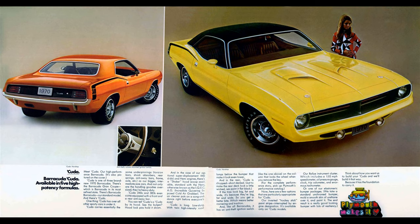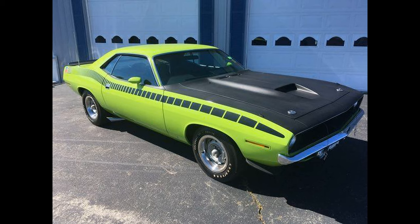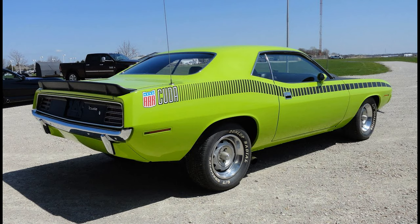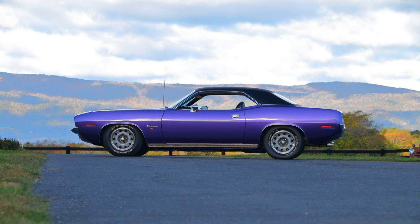The redesign for the 1970 Barracuda removed all its previous commonality with the Valiant. The original fastback design was deleted from the line and the Barracuda now consisted of coupe and convertible models. The all-new model was built on a shorter, wider version of Chrysler's existing V-platform, called the E-Body. Sharing this platform was the newly launched Dodge Challenger; however, no exterior sheet metal interchanged between the two cars. Three versions were offered for 1970 and 1971: the base Barracuda, the Grand Coupe, and the sport model Cuda.